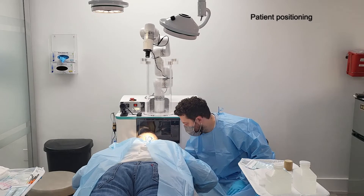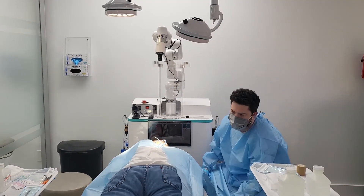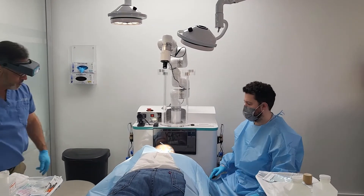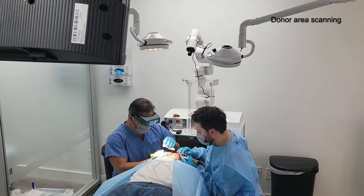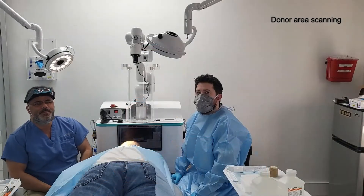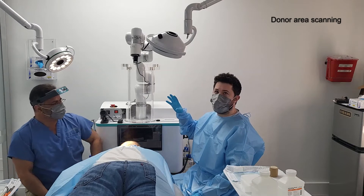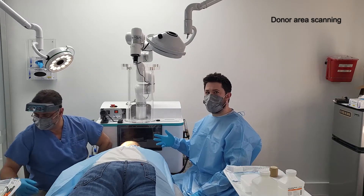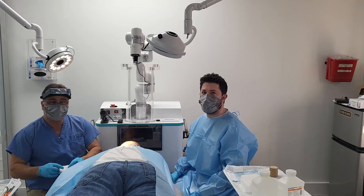Once the patient is comfortable with their arms down, we initiate the scan of the donor area. The AI camera, along with the robotic arm, will scan the donor section on the back of the patient's scalp to give us an estimate of the amount of usable follicles and grafts located in that donor area.